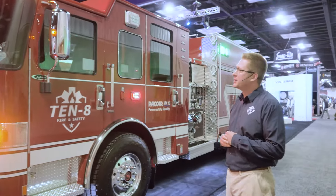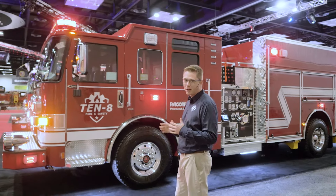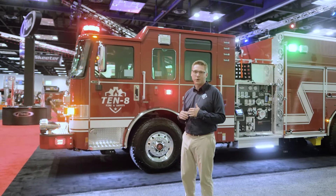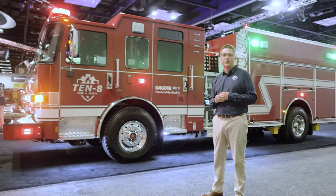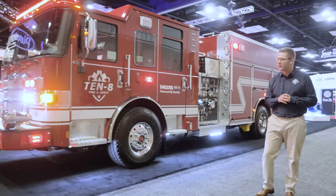Getting started, this is the Pierce Enforcer chassis with the PACCAR MX-13 big block engine. For those of you who haven't had the opportunity to drive the PACCAR engine, it's an incredible experience — one of the quieter engine offerings on the market. With 1,850 foot-pounds of torque and 510 horsepower, it'll definitely be able to get you up and out of the hole.